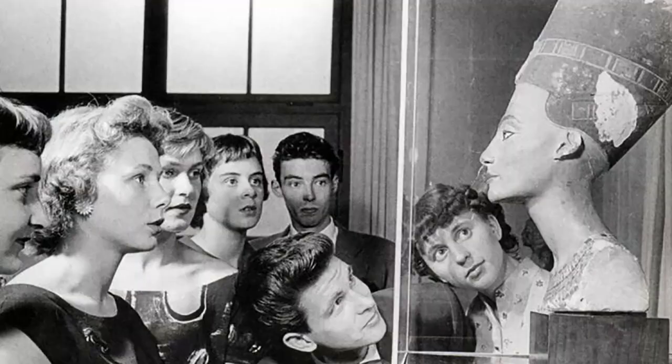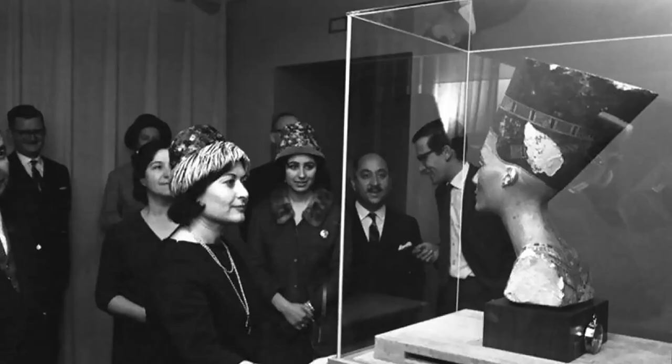Soon the bust was again put on display, this time in Wiesbaden in 1946. The emerging DDR made a claim the same year for the bust to be returned to the museum island in East Berlin, where it had been kept before the war. It was, however, not until October 2009 before she finally returned to Neues Museum, where she still resides today.